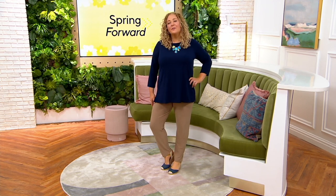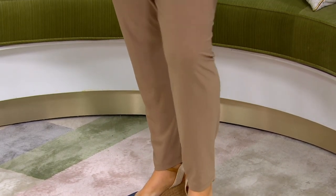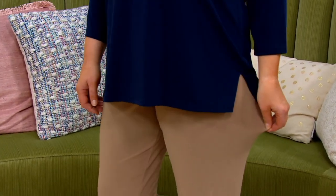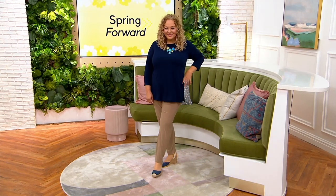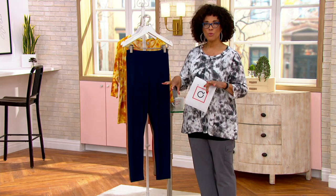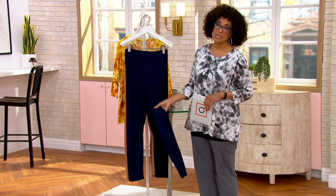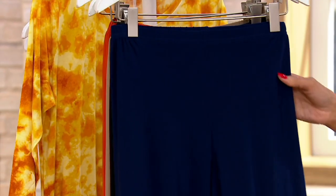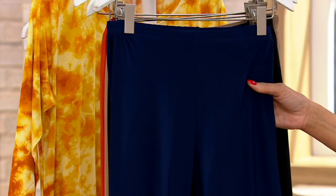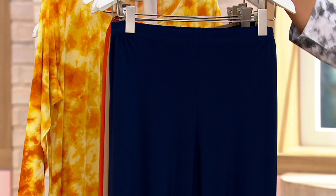We've got a sale price on a brand new pant from Attitudes by Renee. As you're looking at those Como jersey no side seam pants on Rebecca, you're probably realizing why no side seam is a good thing — it gives you a clean, smooth, sleek-looking leg line. Because the Como jersey is soft and fluid, everything about these pants will drape and move and flatter in the very best way.